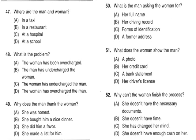Questions 47 through 49 refer to the following conversation. 'Excuse me, I think you've made a mistake on my check.' 'Oh, is there something there you didn't order?' 'No, actually you forgot to add in our desserts — we had cake but it isn't listed.' 'Yes, you're right. Thank you for being so honest.' Number 47: Where are the man and woman? Number 48: What is the problem? Number 49: Why does the man thank the woman?